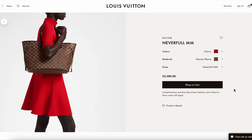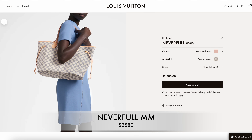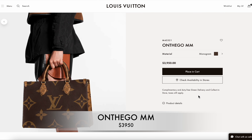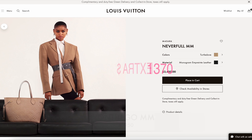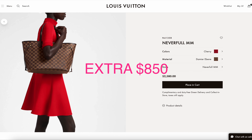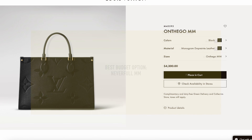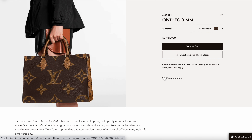When it comes to pricing, the Never Full MM in Damier Ebene and monogram is $2,580. The On the Go is significantly higher at $3,950 for the monogram. For the leather versions, the Never Full MM is $3,450 and the On the Go MM is $4,300. If you're on a budget, the Never Full is the way to go — the On the Go is noticeably pricier.